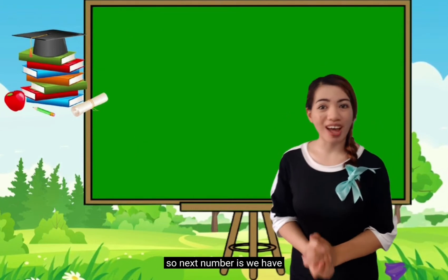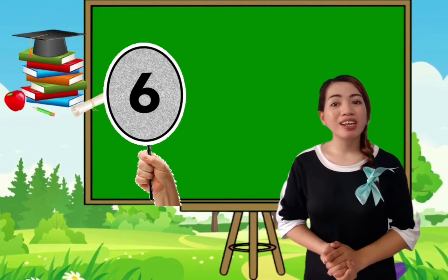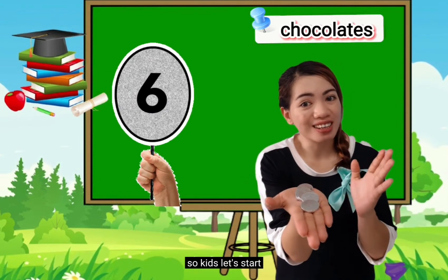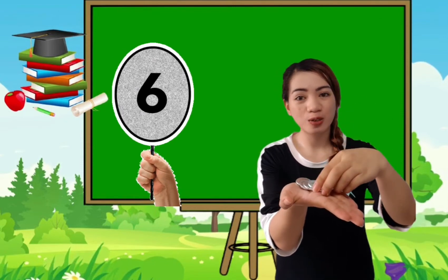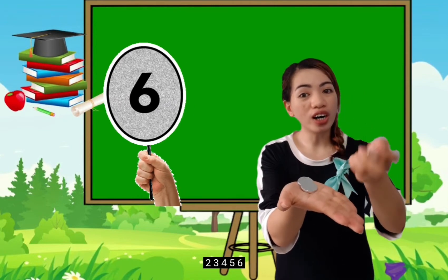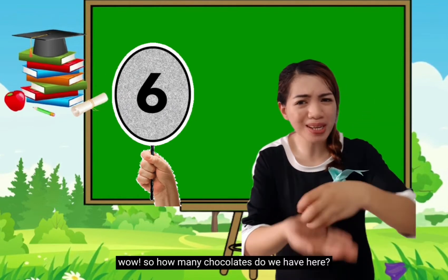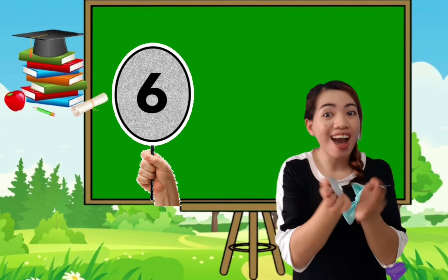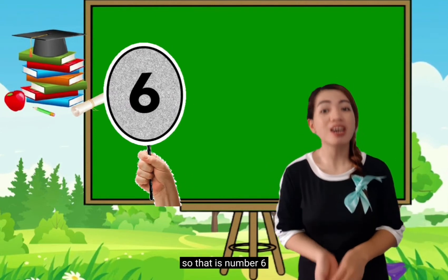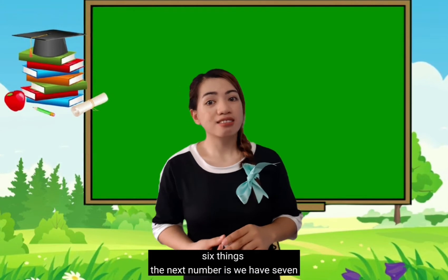So next number is 6. Very good! One more time: 6. Let's count the objects — by the way, these are chocolates. Kids, let's try: 1, 2, 3, 4, 5, 6. So how many chocolates do we have here? You're right! 6! So that is number 6 — it means it is more than 5 or it represents 6 things.